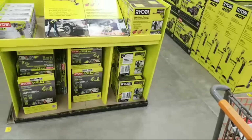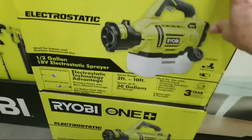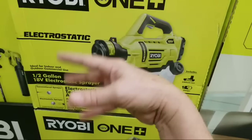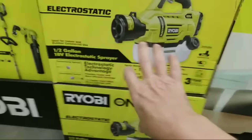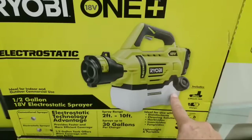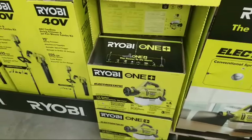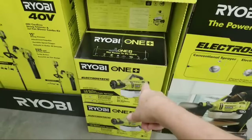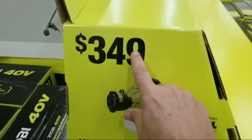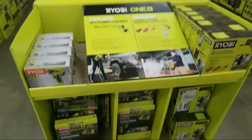Check out this new stuff - this is the new Ryobi electrostatic sprayer that I broke the news about back in September when Ryobi announced it. They somehow charge the particles so they spray and land right where you want them, enabling faster more efficient coverage. It comes with a half-gallon tank and sprays between two and ten feet. The price is pretty stiff though - $349. Ryobi's getting pretty cocky.